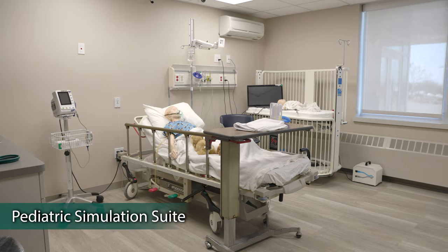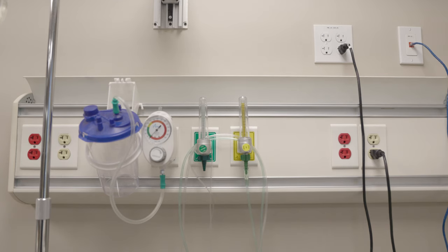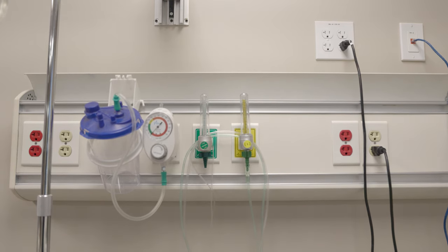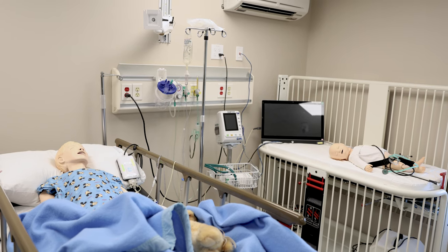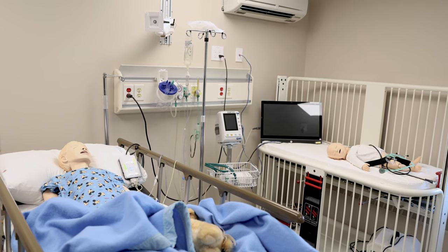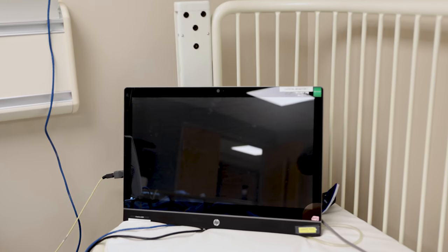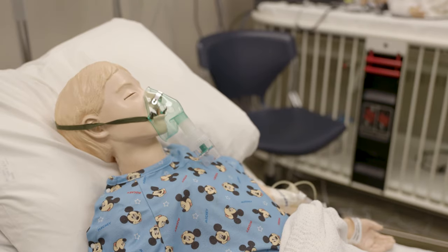The pediatric simulation suite includes equipment for video monitoring and recording by KB Port. The lab is equipped with compressor-controlled simulated oxygen, medical gas, and suction outlets. Additional equipment utilized in the pediatric simulation suite includes a hospital-grade crib and hospital gurney. Vital signs are displayed in real time utilizing a bedside monitor. We utilize Laerdal's Nursing Baby and Sim Jr.